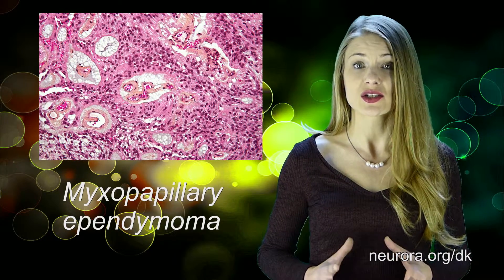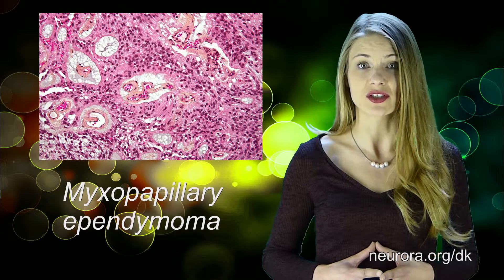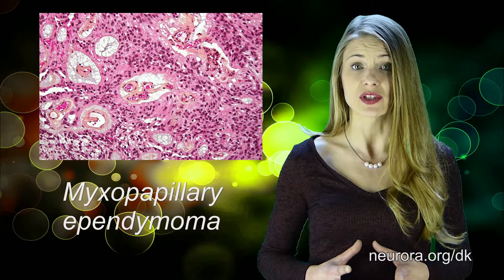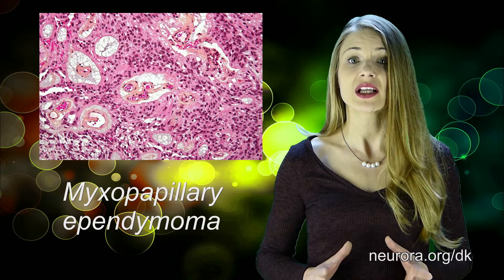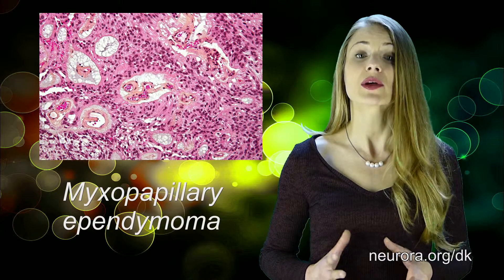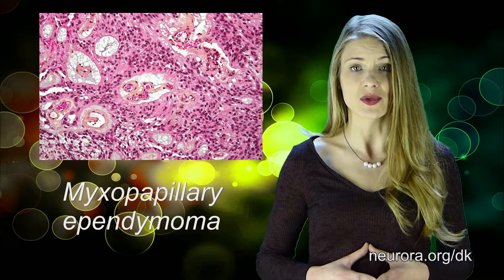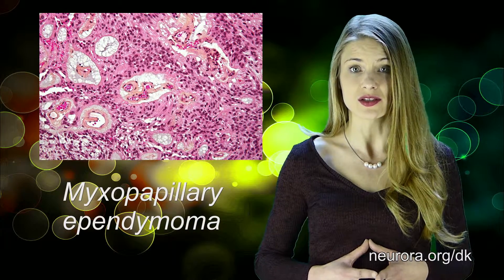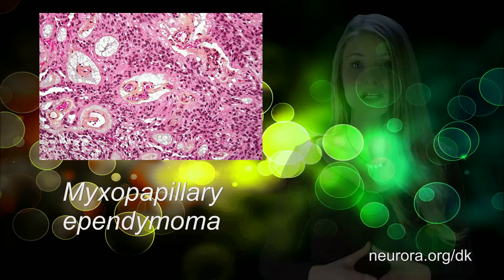In most cases, the initial treatment of ependymomas should consist of maximal safe resection. Chemotherapy plays some roles in younger children or in some patients with bulk residual disease. Incompletely resected ependymomas of grades 2 and 3 may require a short period of chemotherapy and a second look surgery. Much in this disease is still under research and it is highly recommended to visit specialized centers for the therapy of ependymomas.